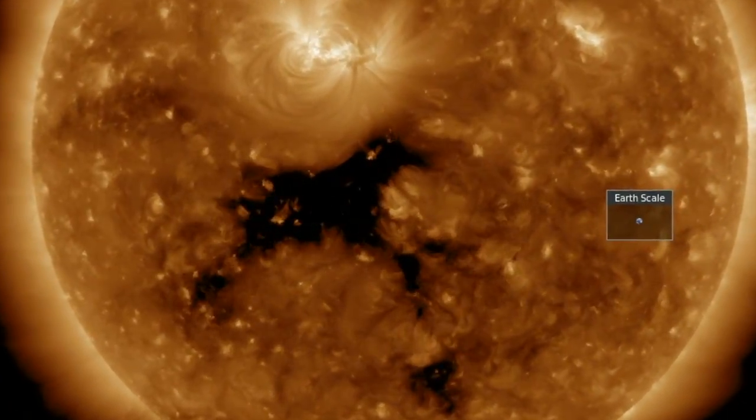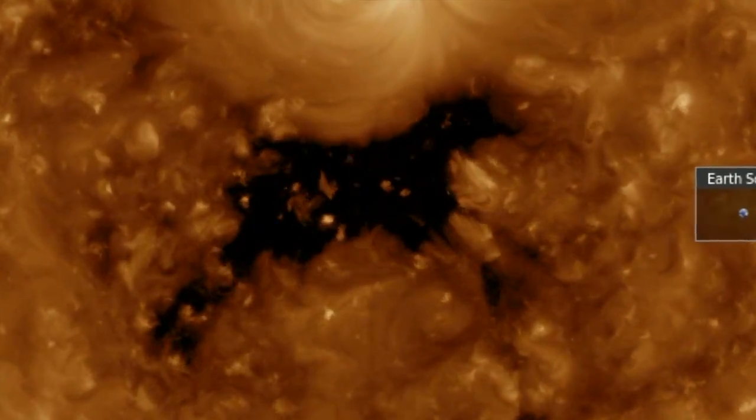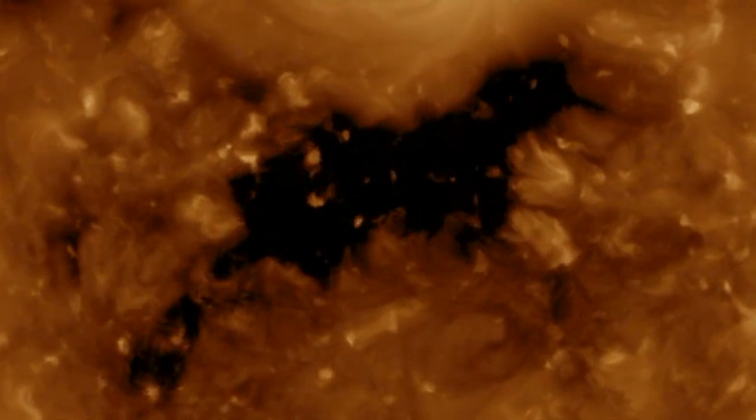Good evening, folks. We're watching the horse-shaped coronal hole round the Earth-facing heliographic longitudes of our star. Let's take a closer look at the top shots of the Sun and Earth today.